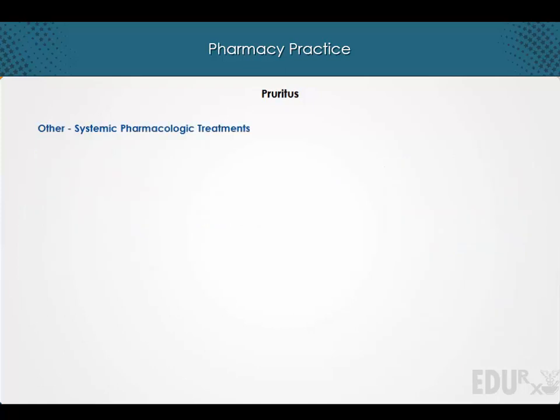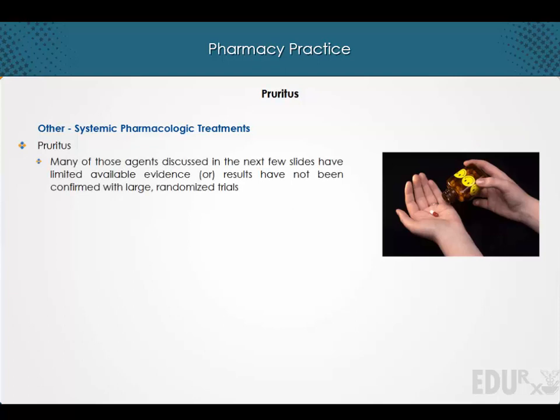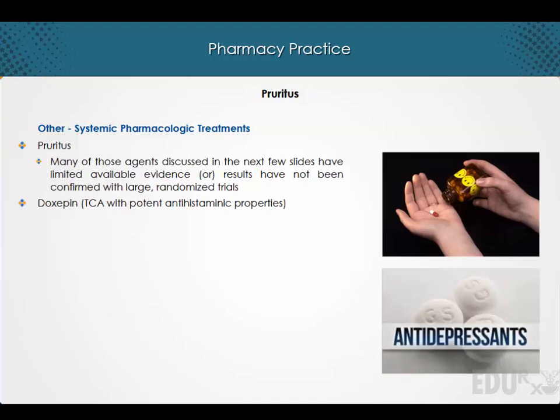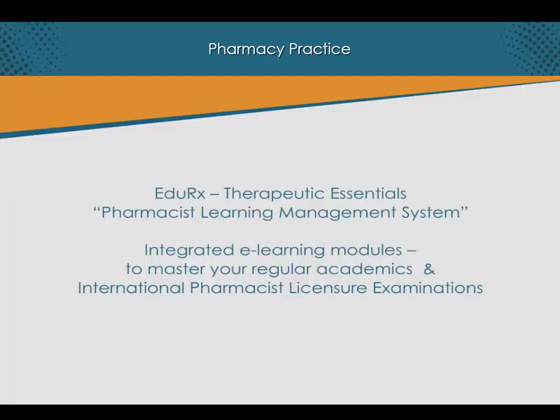Regarding other systemic pharmacologic treatments, the evolving understanding of the pathophysiology of pruritus has led to many different therapies being tried. Note that many of those discussed in the next few slides have limited available evidence, or results have not been confirmed with large randomized trials. Doxepin, a tricyclic antidepressant with potent antihistaminic properties, is useful in some cases of chronic urticaria. It may also be useful in patients with psychogenic causes of pruritus.